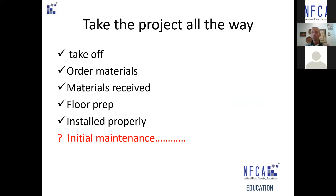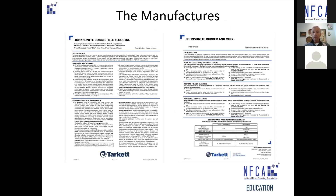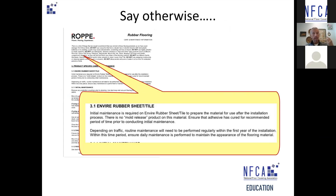You've done the takeoff correctly, ordered the material, the material was received, you prepped the floor, installed it per the specifications — looks great. But the initial maintenance is part of the flooring process, believe it or not. I hear this all the time: 'I'm not responsible for the initial maintenance, it's not my contract.' The manufacturers have said otherwise. In almost every resilient spec, it says initial maintenance is required. Throughout this presentation I will refer back to the maintenance requirements an awful lot.